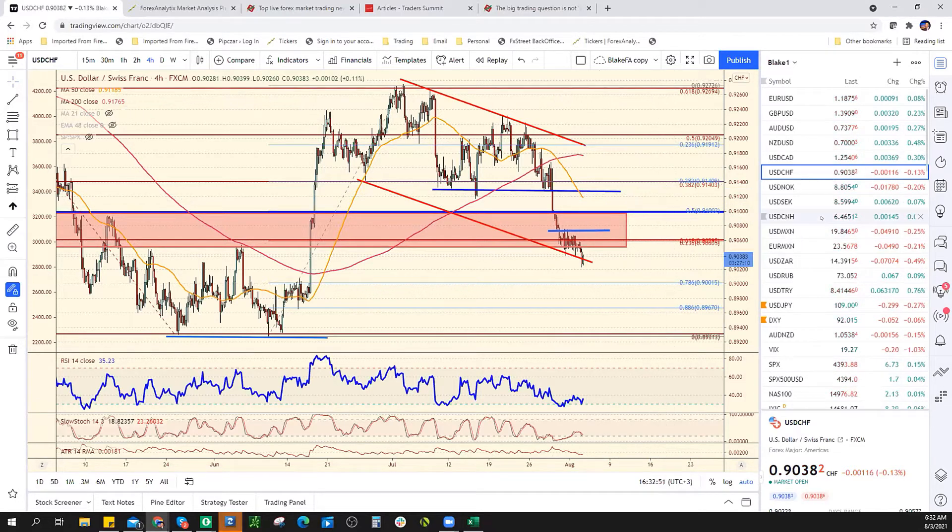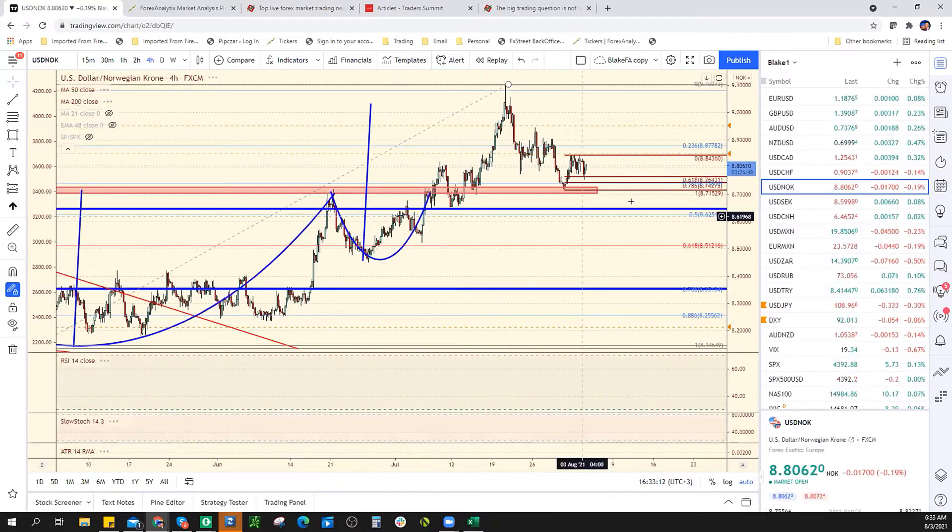If you guys are trying to play the Swissy and you want to play it as a squeeze, you want to play it above here. I don't know if buying it right now makes a lot of sense — you're in between fibs and in a channel that's slightly breaking.